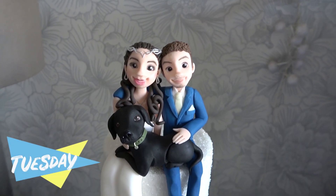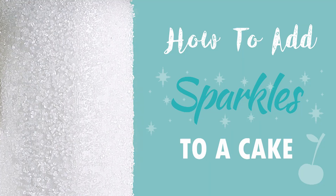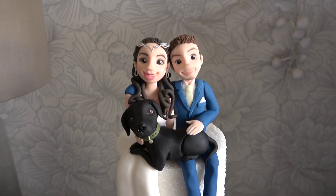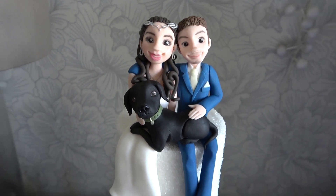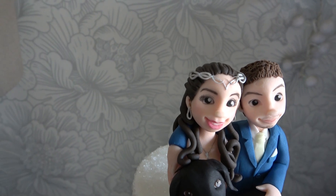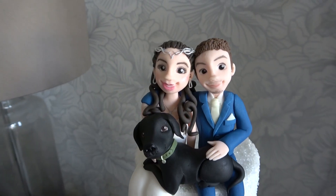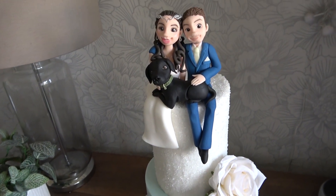I got my cake fully finished yesterday. The top tier has got the white crystals on — I already have a full tutorial on how to do that, so I didn't film this cake. Here is the couple: this is Gemma and Mike and their dog Luna. They sent me pictures of their outfits — Gemma has a nice little headpiece, Mike's in a dark blue suit, and Luna's wearing a green collar. This is their mini two-tier; they have a full three-tier booked for next year.